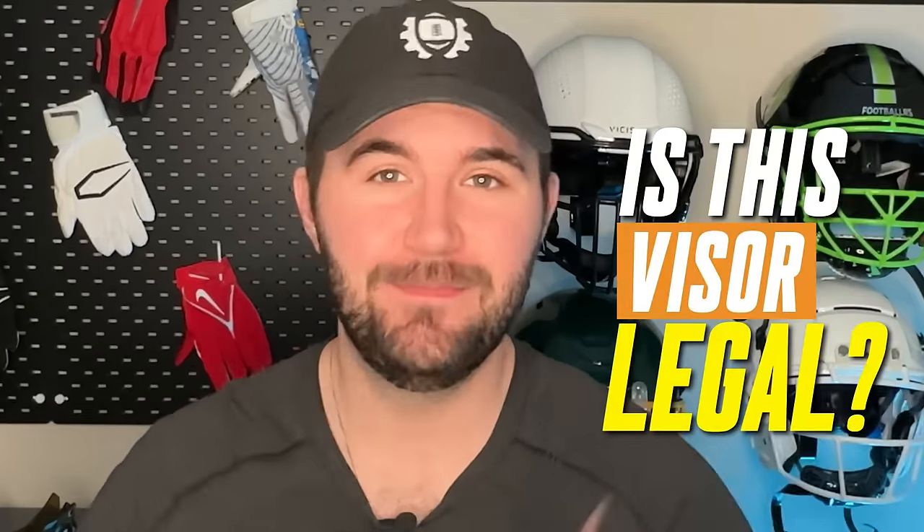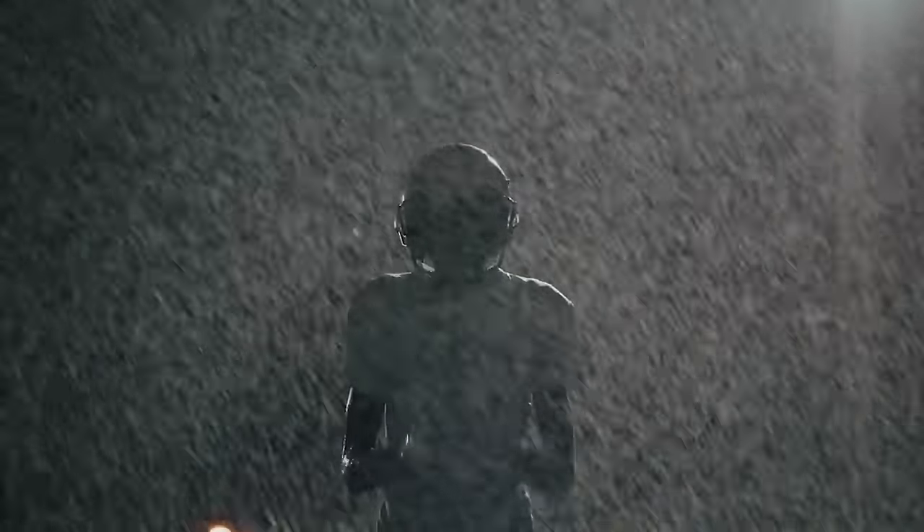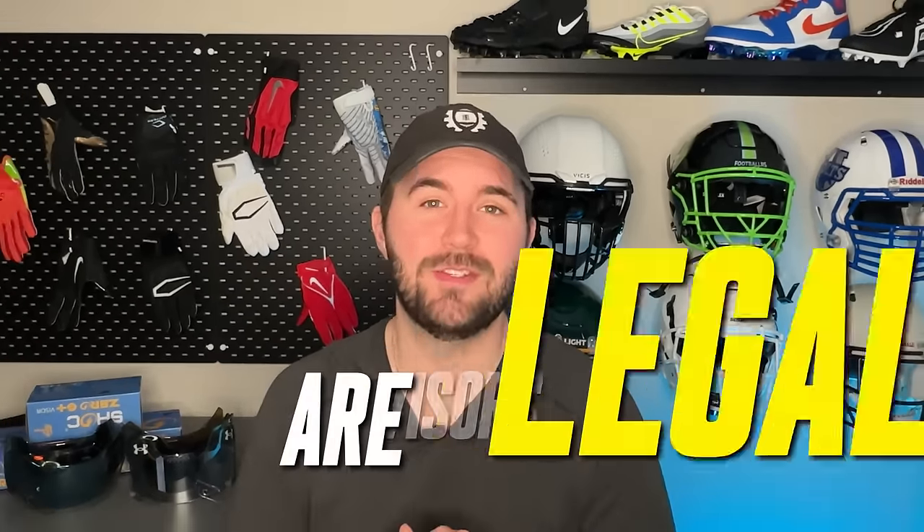We get asked this question all the time: is this visor legal? By far one of our most popular comments is, is this football visor legal? What if I live here? What if I play in this league? What if it's tinted and not mirrored? What if I only wear it in pregame? These are all the questions we get around visors and their legality across different leagues in North America. Today I'm going to answer: what football visors are legal?